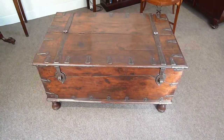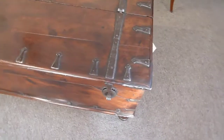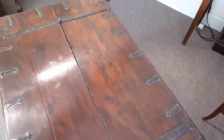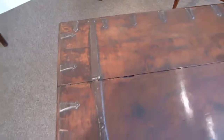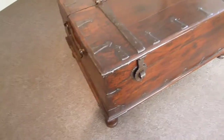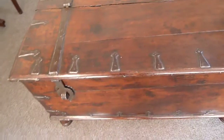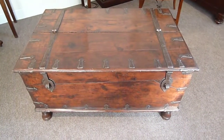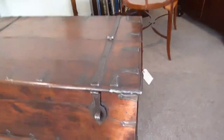Here we have this colonial hardwood and iron-bound merchant's chest. This would have been transported all over the East by a wealthy trader transporting his wares — silks and other items — or it could have been for a very wealthy family taking their precious items on the arduous and dangerous journeys on the trading routes.